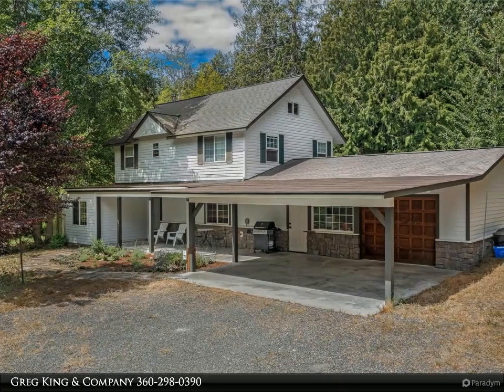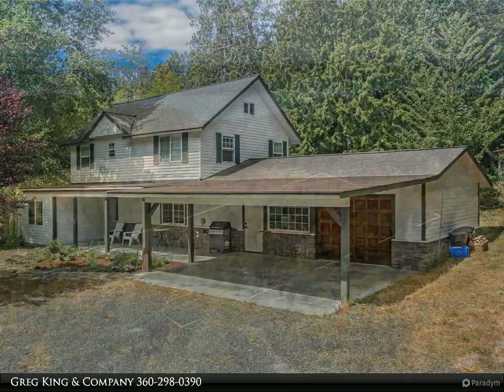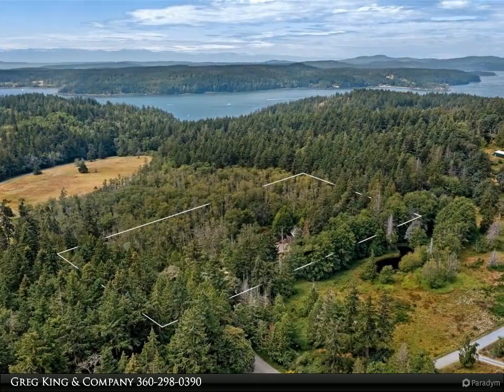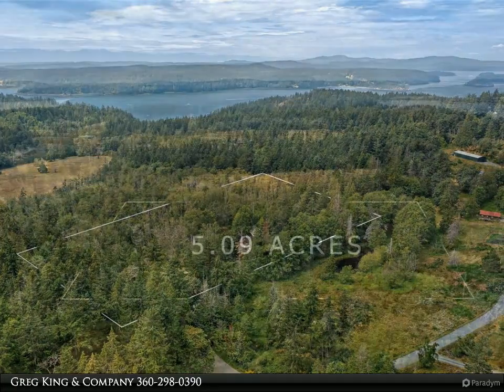In the heart of a wooded wonderland, an inviting 1,784 square feet, two-level home on over five acres offers the best of the islands: privacy, tranquility, and surrounding natural beauty.